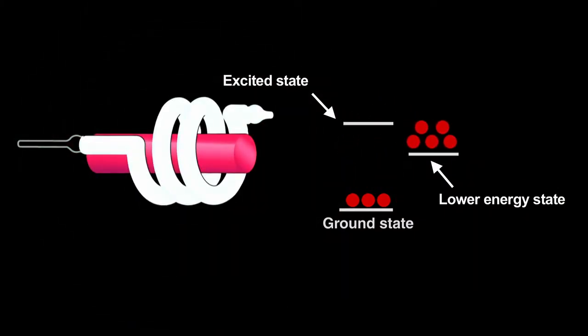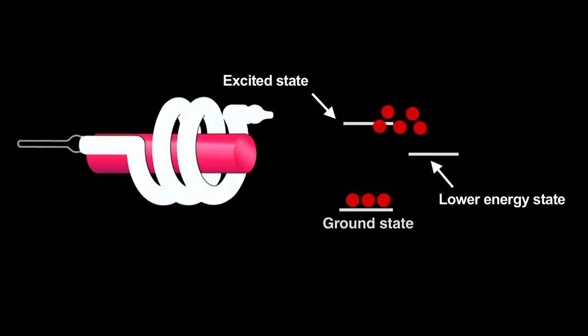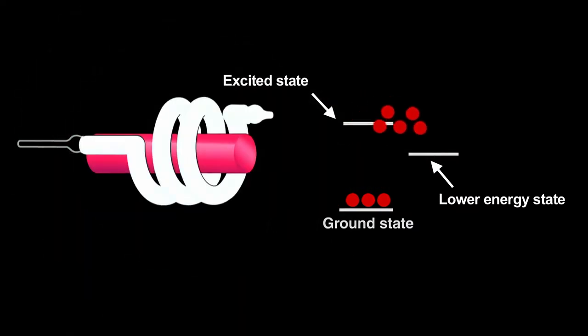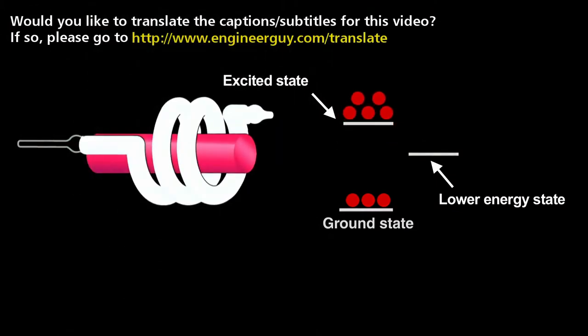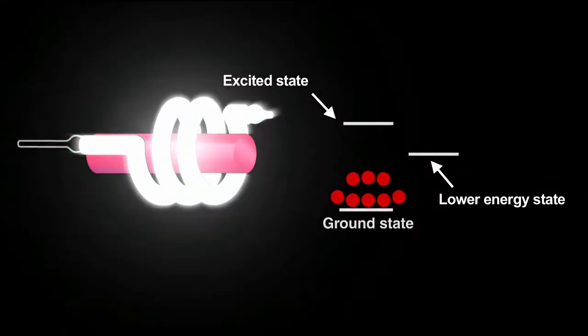The photon produced when an electron decays induces other excited electrons to simultaneously decay and release nearly identical photons. That creates coherent light, meaning that the crests and troughs of every light wave in the beam match up. At this point, we have coherent light, but not yet the other two properties of laser light.